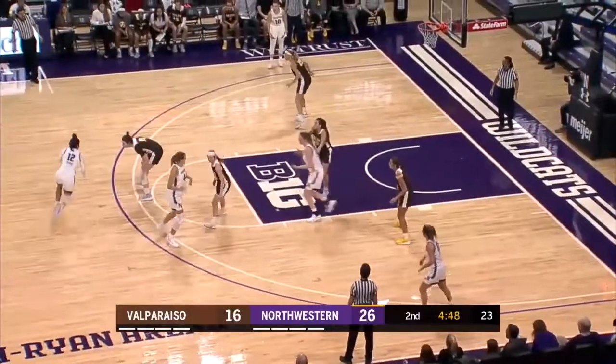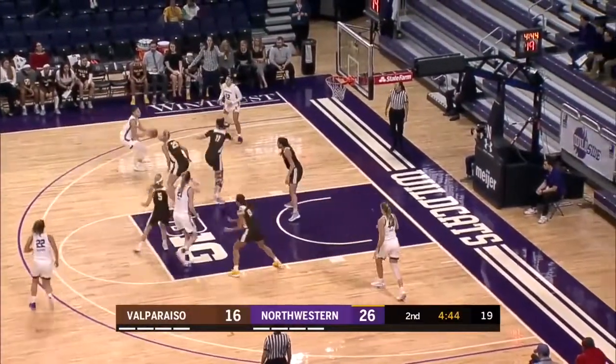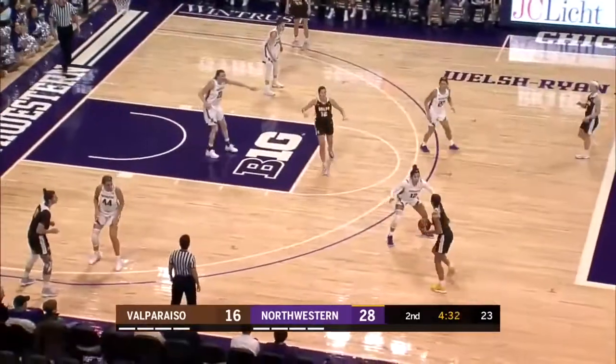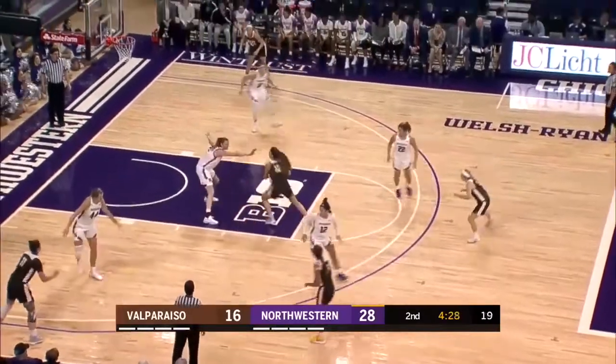Veronica Burton up top taking it the other way. We're under five minutes to go in the first half. Burton crosses over and sits down Profitt, but passes it off to Pulliam who nails the jumper. Lindsay Pulliam gives the Wildcats a 12-point lead with her first points of the game. Burton has had three assists this game.